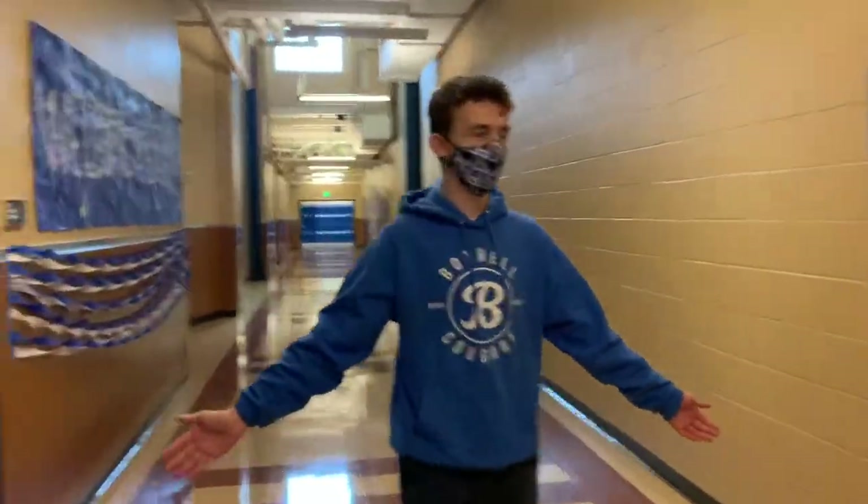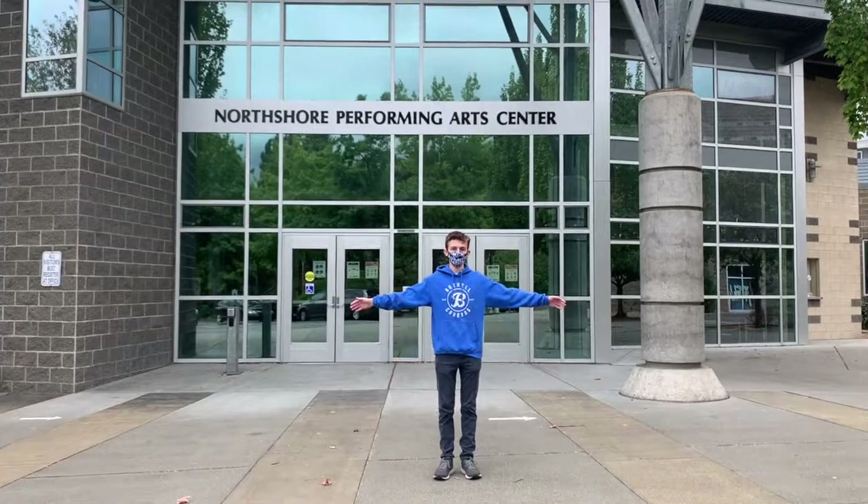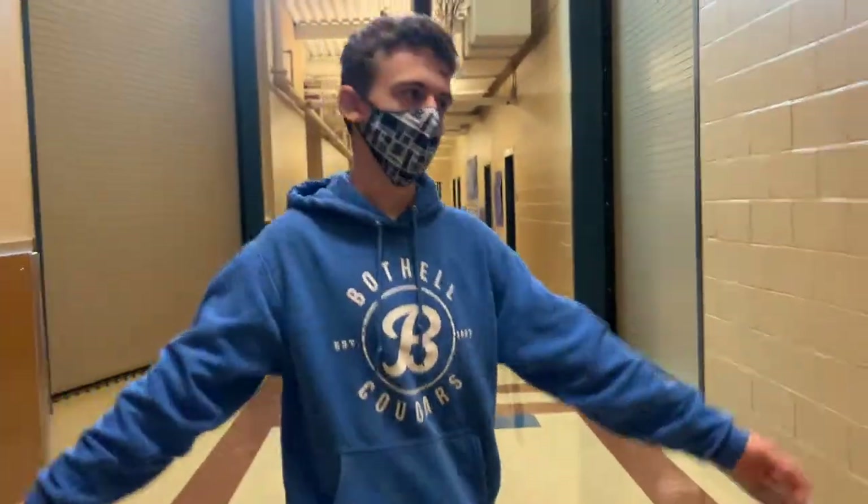This is the NPAC hallway. We will use the NPAC quite a bit, but not too often because it's owned by the entire North Shore School District. Occasionally these doors will be locked if you need to go around. This is the NPAC from the outside — it's a large theatre and you'll go there for various events.